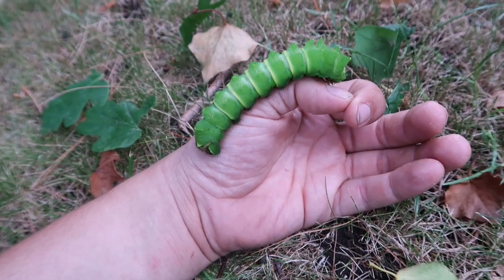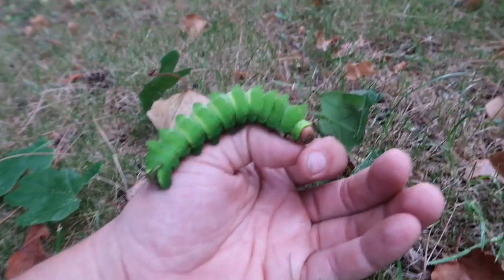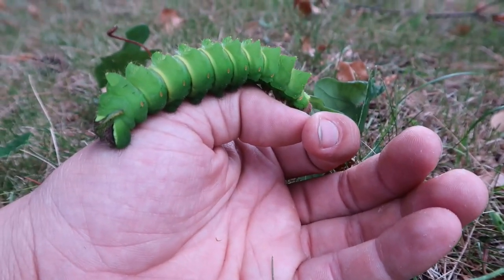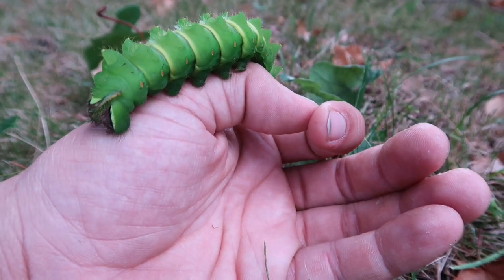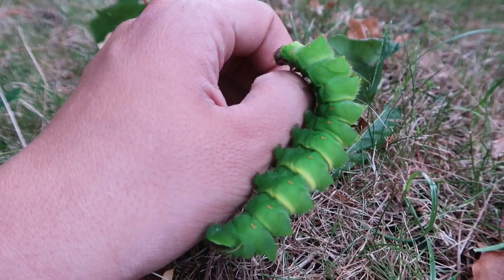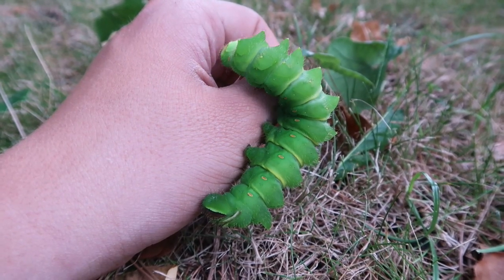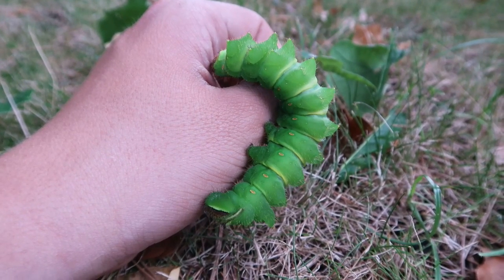So far they were easy to raise on oak tree, but I shouldn't count my chickens before they've hatched. My caterpillars still need to spin a cocoon pretty soon, and before that happens I don't have any bragging rights because the life cycle is far from completed — although the cocoon stage is usually the easiest stage, if you're talking about silk moths, that is.